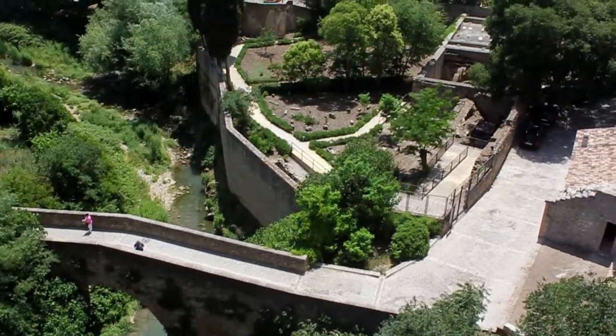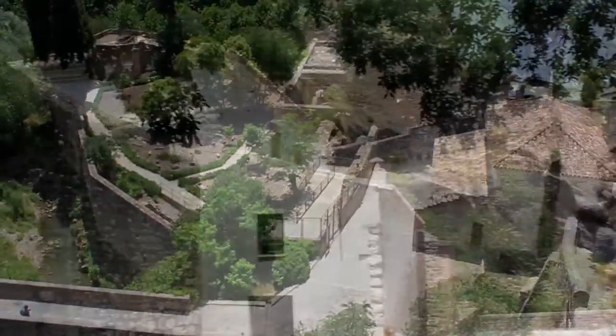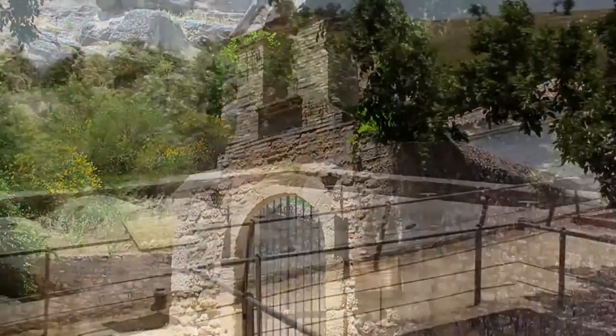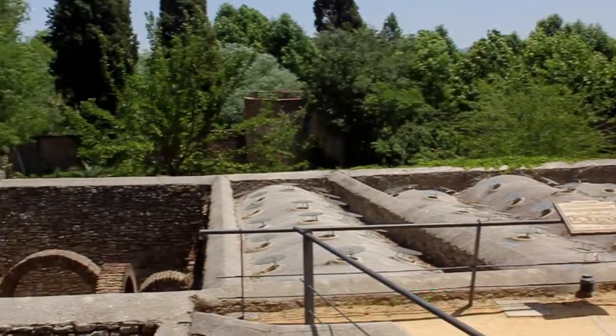Hi dear friends, today we are going to visit the Arab Bath of Ronda in the province of Málaga. The baths are located in the lower part of the city, outside of the city wall and just beside the main entrance to the village.